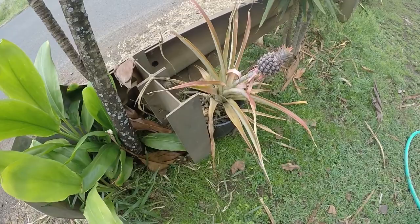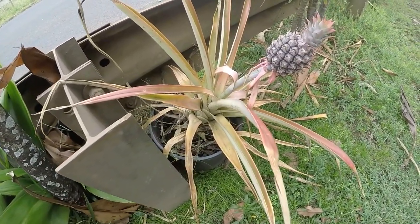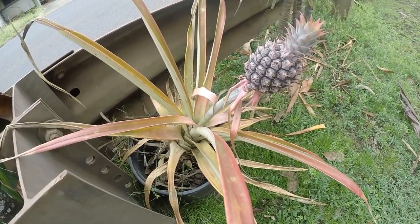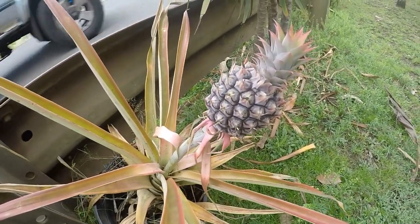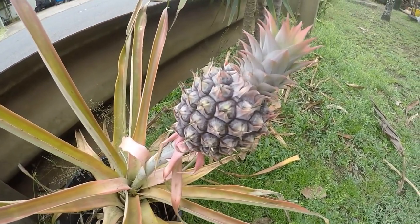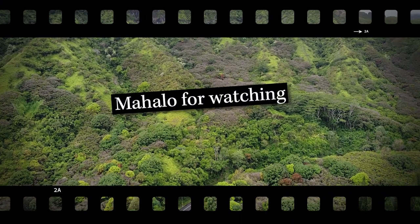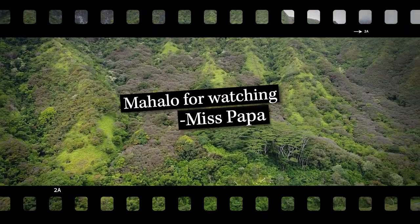Did you know pineapples grow on bushes? They are very easy plants to grow inside or out. A fruit comes from the stem of the middle of the plant and you only get one pineapple per plant because they don't grow very large. The adult plantation is right down the road from us — that's probably where you get your pineapples. Mahalo for watching. I hope you enjoyed and learned a lot about Hawaii!